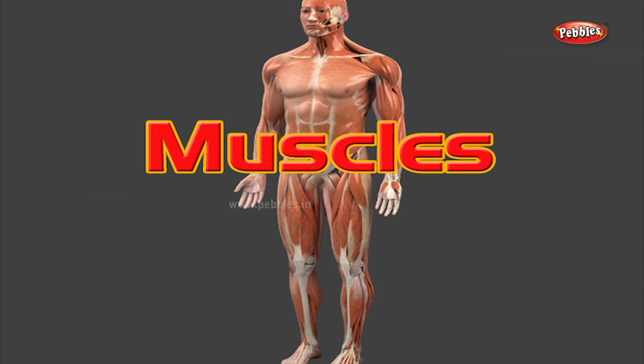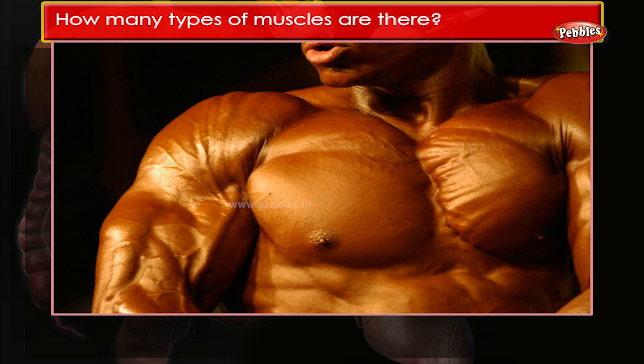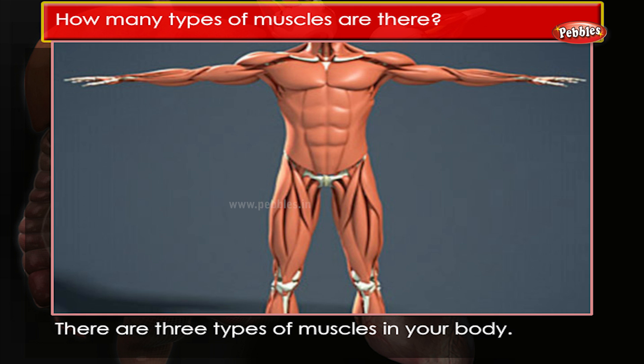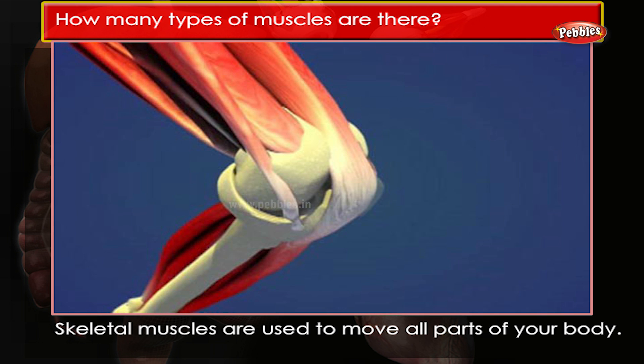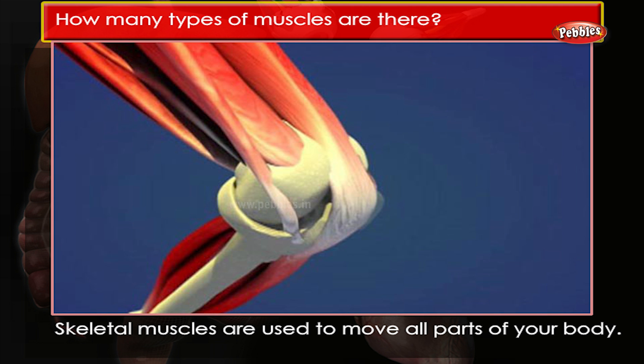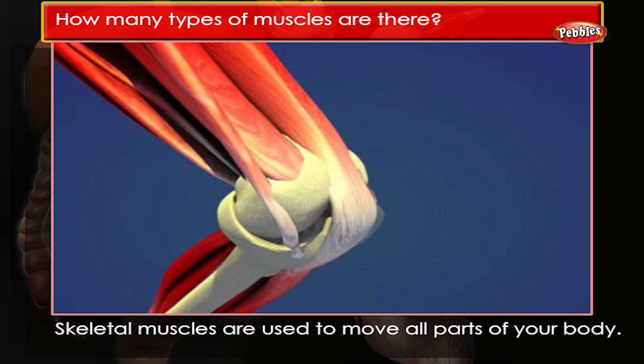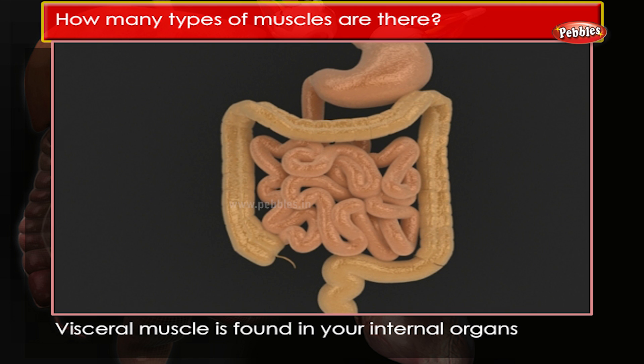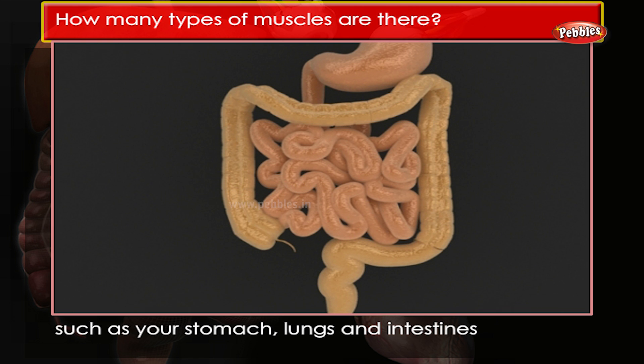How many types of muscles are there? There are three types of muscles in your body. Skeletal muscles are used to move all parts of your body. Visceral muscle is found in your internal organs such as your stomach,